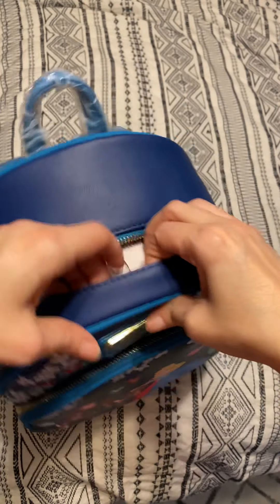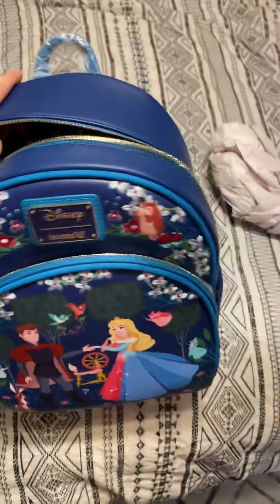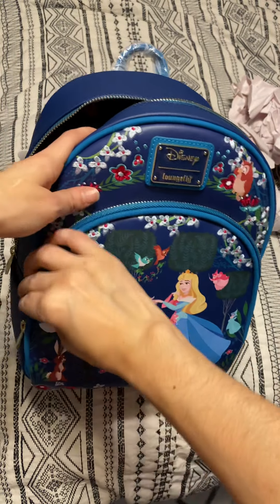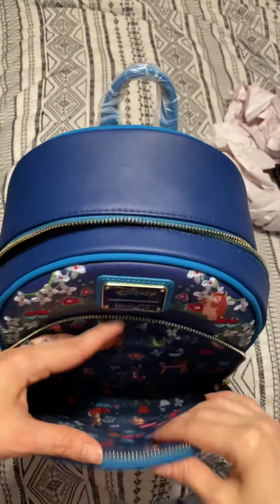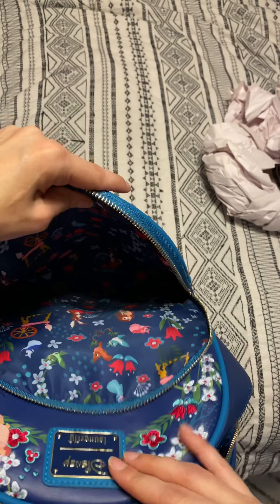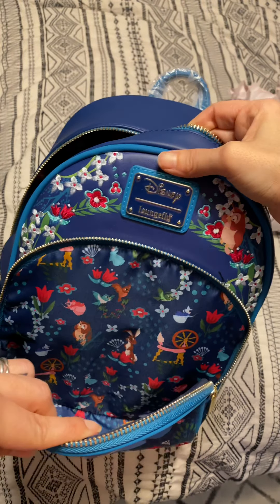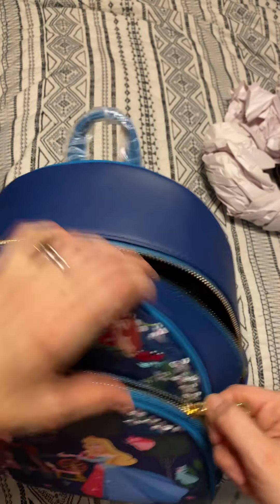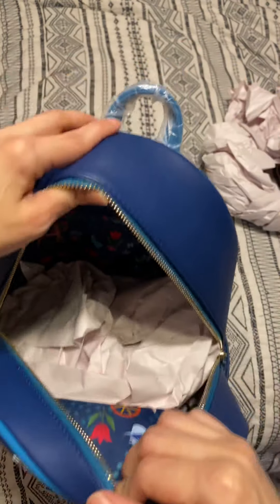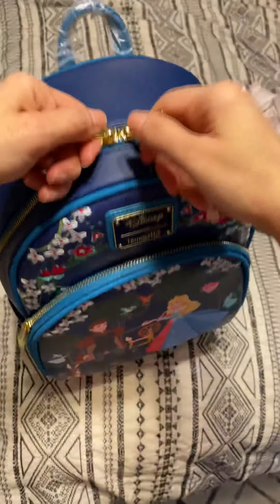Alright, let's see if the lining is as stunning as this bag. Honestly, you guys, I don't really care for this style — I don't really like the way it looks that much, but I guess it'll be useful. I could put a lot of stuff in here. Look at this lining. Oh my gosh, it's so beautiful. It really is a stunning, stunning bag. And there is a zipper back there.